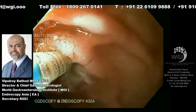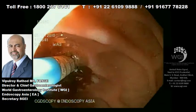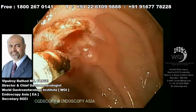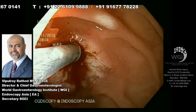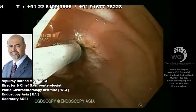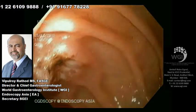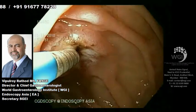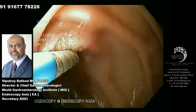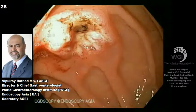Once we tried to see what was going on and it was not helping enough, we changed over to a regular dormia basket. We are using the tip of the dormia basket to fulgurate this bleeding point. Once we pinpointed the bleeding point with the cautery, we again took the bipolar heater probe to make sure there is complete hemostasis. Studies have shown that we can use the tip of the dormia basket in this way.